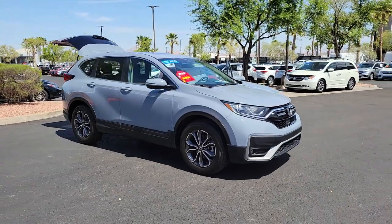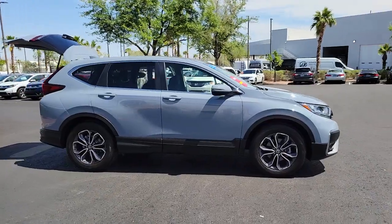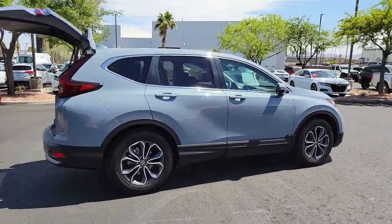Looking for your dream car? It could be the 2020 Honda CR-V. This vehicle still has fewer than 15,000 miles on the clock, so it won't last long.